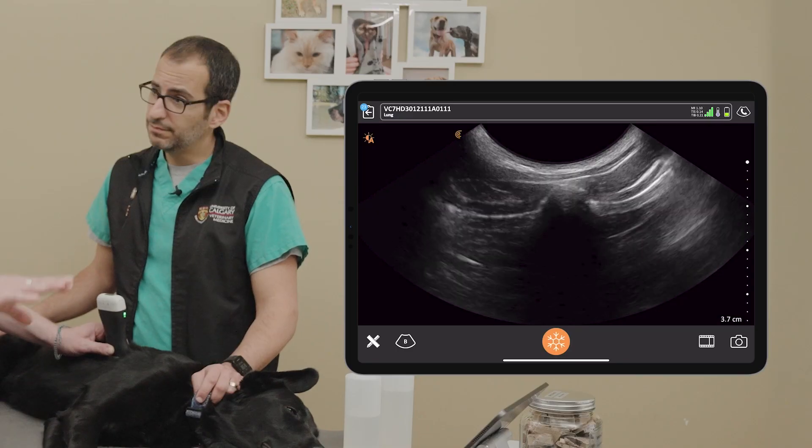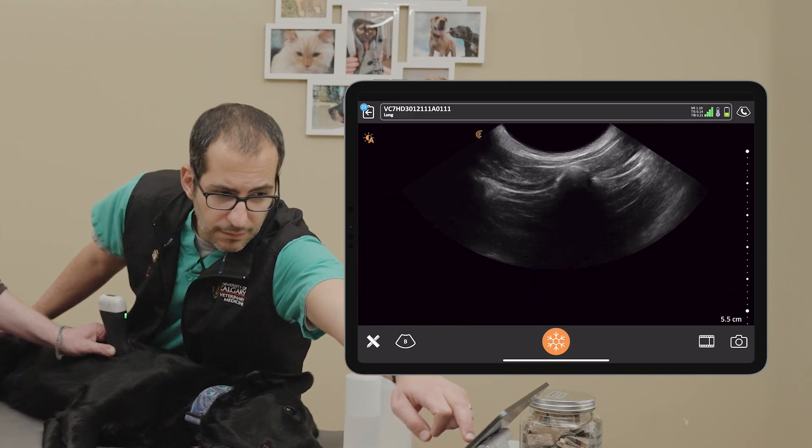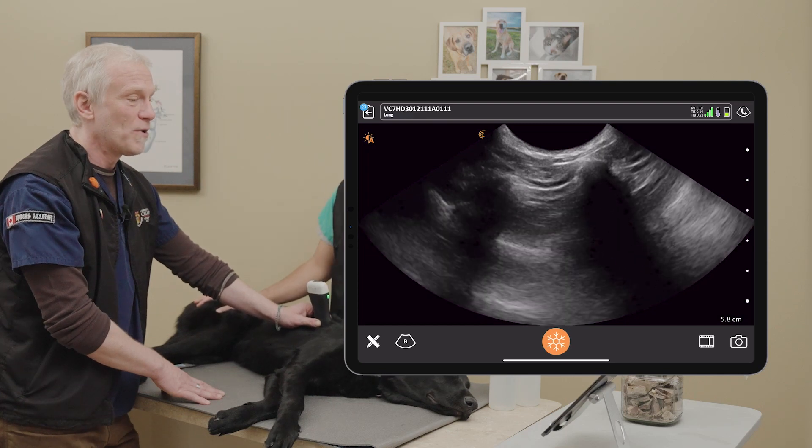The interface with the touchscreen — changing the gain and the depth and using the presets — is super simple. It's easier to learn on an iPad than on some of the console units. Compared to a lot of the laptop or bigger machines, there's a big learning curve. There are about 30 or 40 different buttons, many with different functions depending on what you press. That can be quite intimidating, especially for those just starting out. For point-of-care ultrasound, we only care about gain and depth most of the time, so the Clarius interface is much more intuitive.